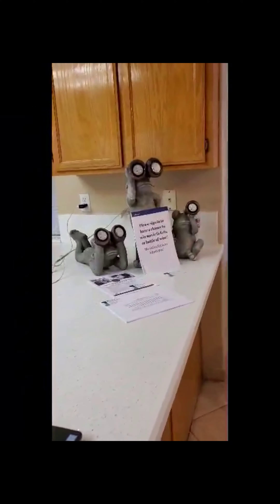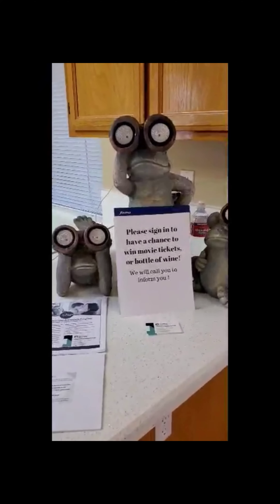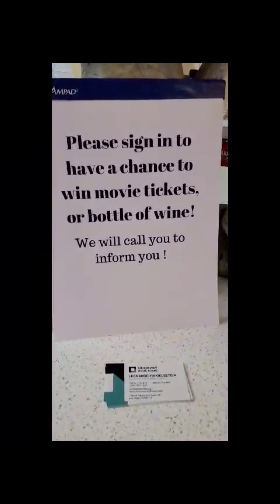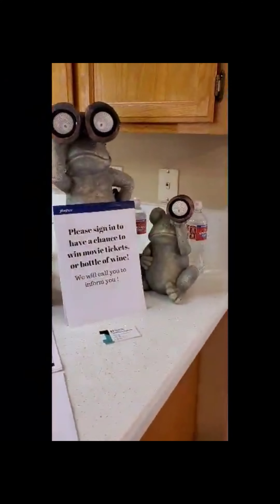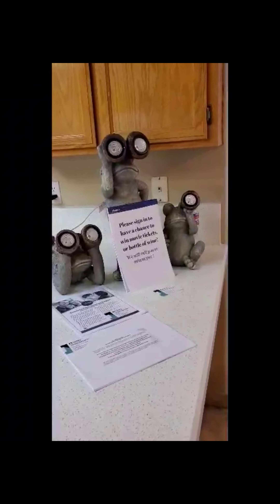We're going to be here today and tomorrow from 2 to 5 p.m. Tomorrow we're going to have, as it says right here, a movie ticket and bottle of wine. Whoever comes in and checks the home gets a chance to be entered into our raffle system, so hopefully they can win a complimentary movie ticket or bottle of wine from us.